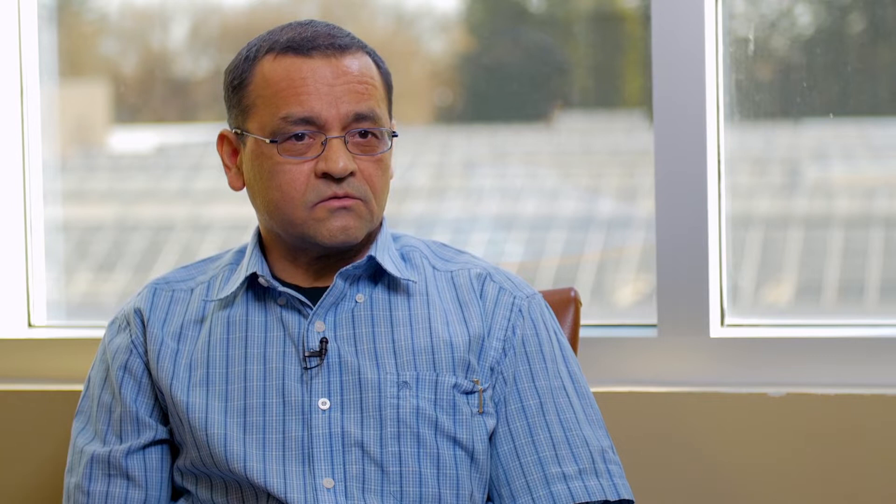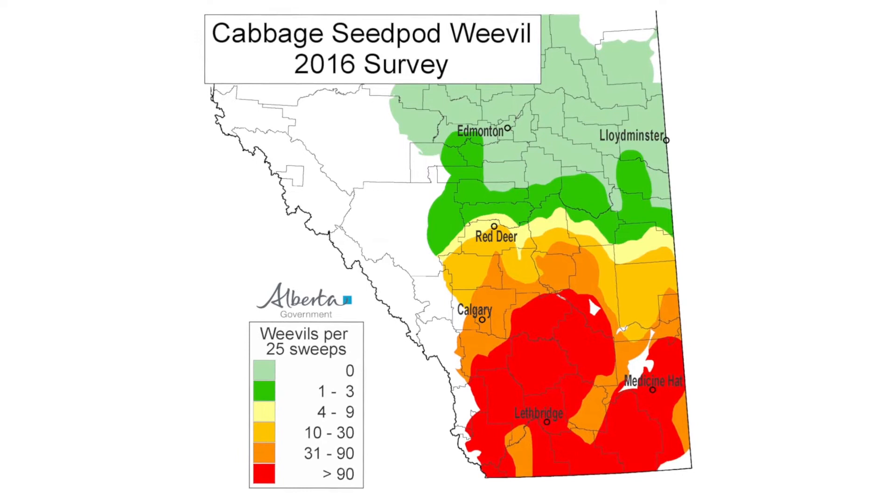Cabbage hippo weevils and lygus bugs are two rather important pests of canola, and more recently, in the past 10 years or so, we have found that the cabbage hippo weevil has become a chronic pest in canola in most of southern Alberta — defined as the region south of Highway 1, up to the Saskatchewan border, the U.S. border, and the Rocky Mountains. That's a very large agricultural area.